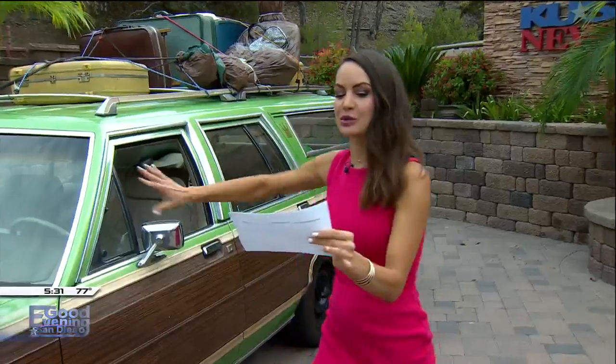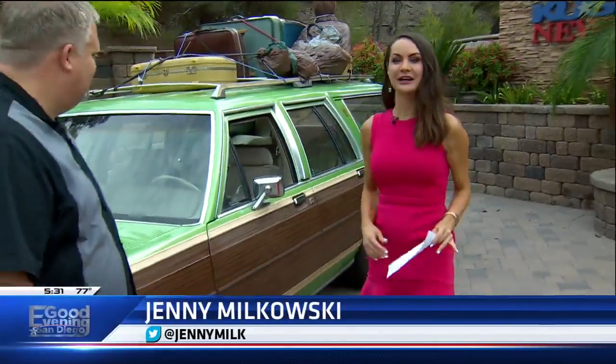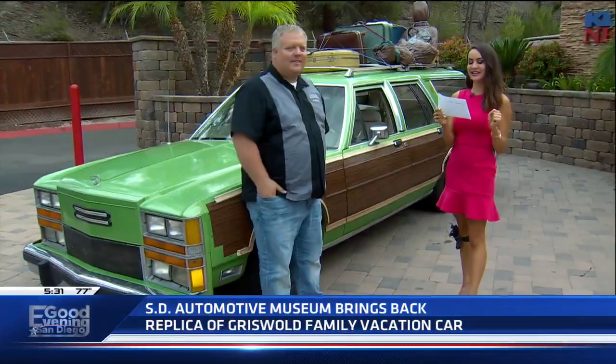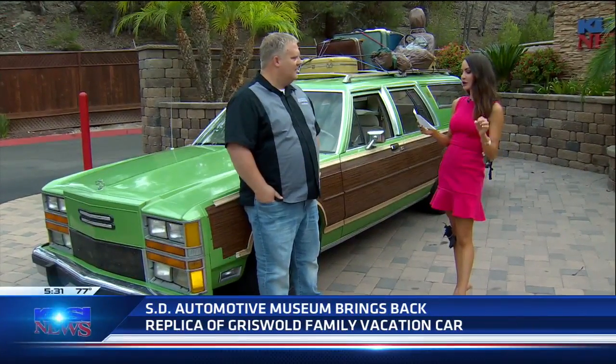Well, from the Mystery Machine to Griswold's green station wagon, I'm talking about iconic cars from some of your favorite movies. The San Diego Automotive Museum has a new exhibit called Cars with Character.